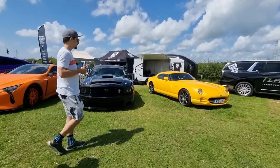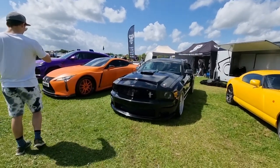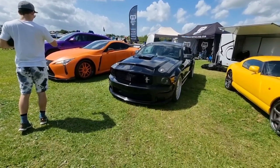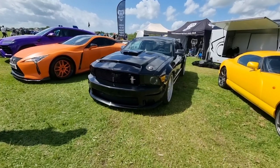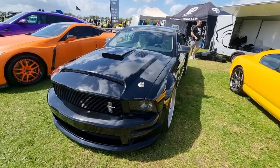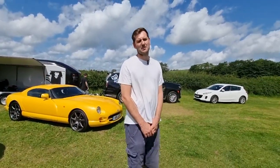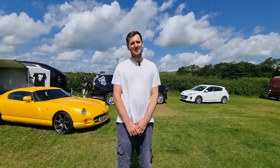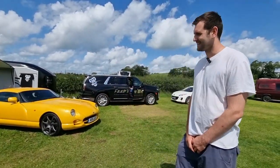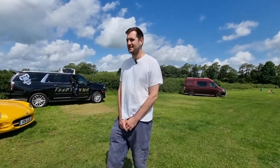We have got a rather nice 2005 generation Mustang - murdered out, it's got some quite nice dishy wheels on it. I always liked these because they remind me of the generation of PS2 games, you know - Need for Speed Underground and Midnight Club. I think it was a cover car of Midnight Club 3, wasn't it? Yeah it was.